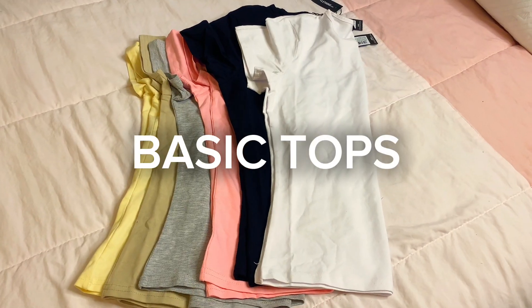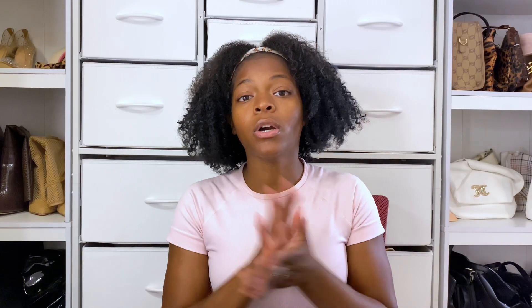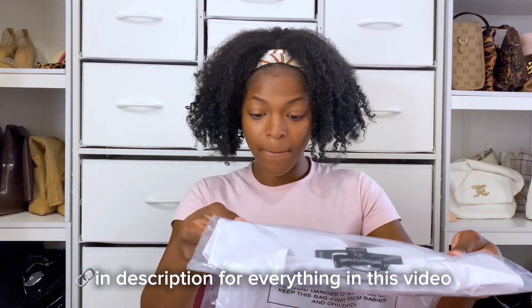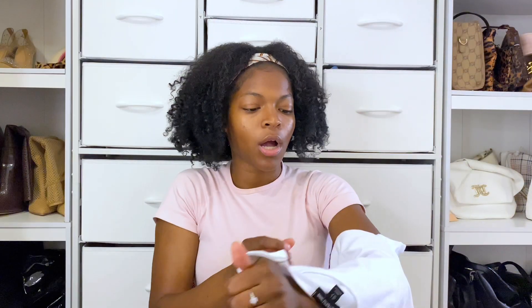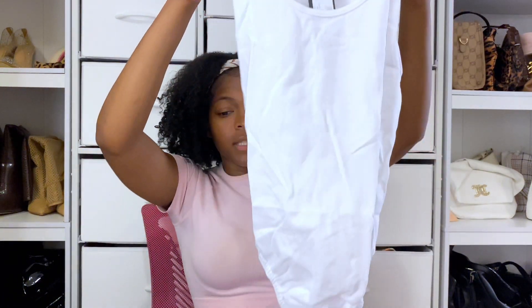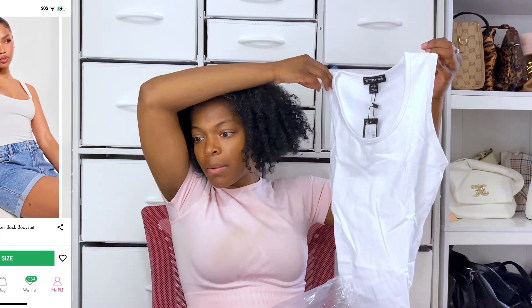Starting off with Pretty Little Thing, the first basic top is a basic cotton blend fitted crew neck t-shirt — just a regular cotton white tee. It doesn't come all the way down but it's not a crop top, which is what I really like about it. This shirt was only seven dollars.